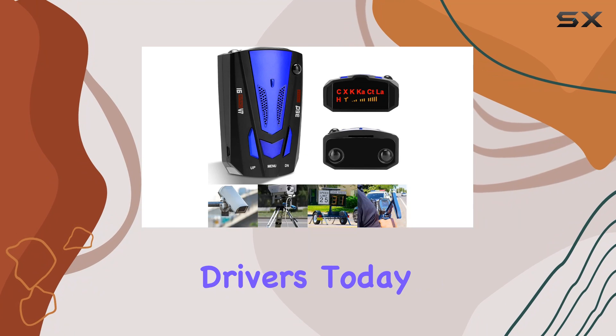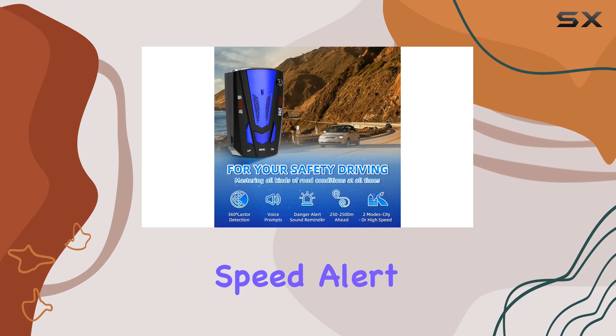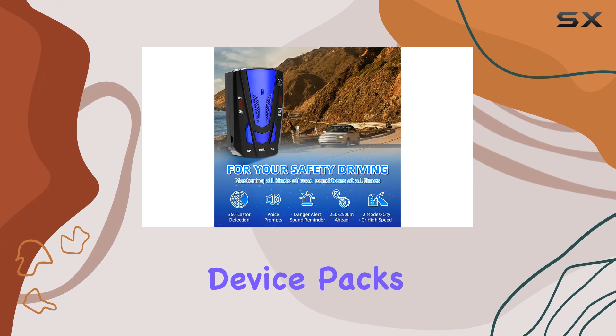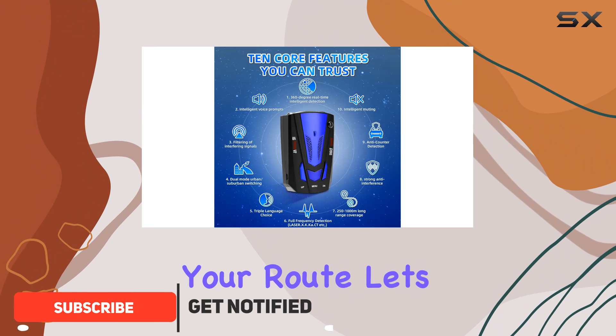Hey there fellow drivers, today I'm diving into the world of road safety with the Voice Speed Alert Pro. This little device packs a punch when it comes to keeping you aware of speed measurement devices along your route.